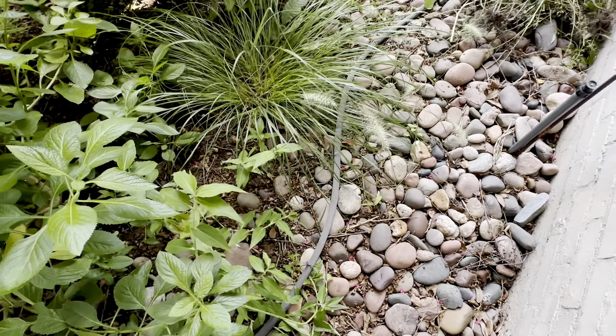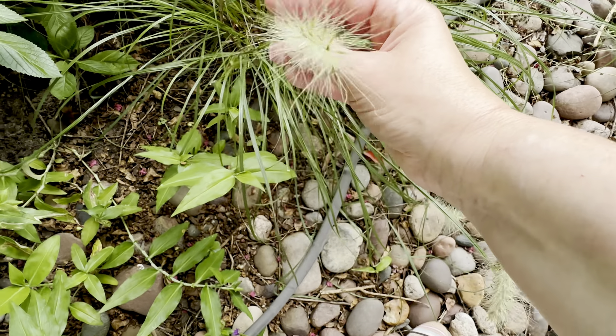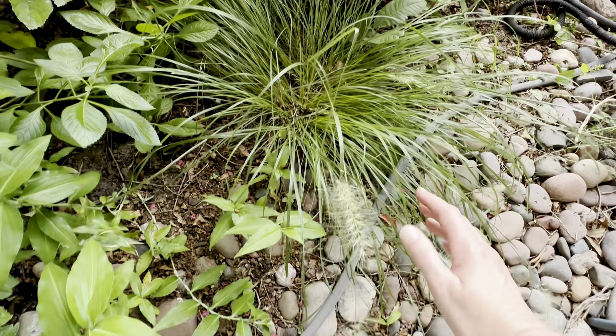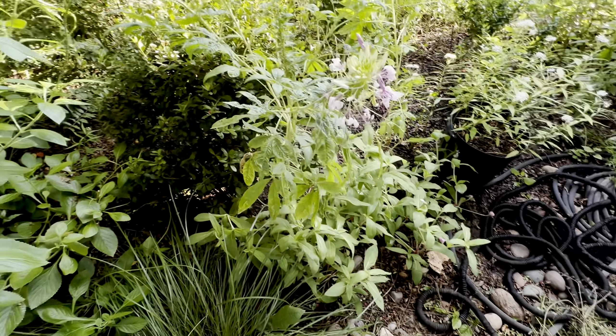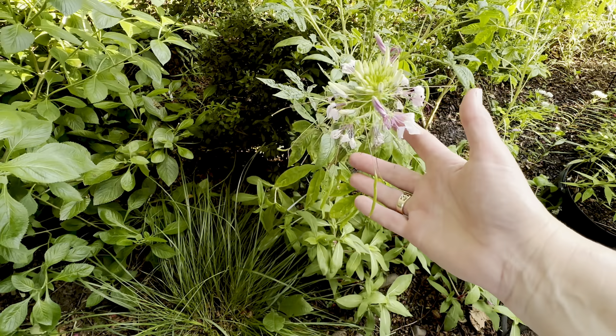I'm loving this little grass — I don't know the name of it, I bought it on a whim. It's just as cute as it can be; this is about as tall as it gets. I don't know if it's called rabbit's foot or something — I'm not sure what kind of grass that is but I really like it. I've still got some cleomes — they've kind of pooped out here at the end of the day.